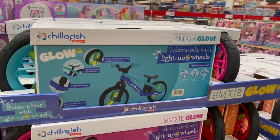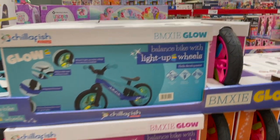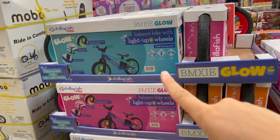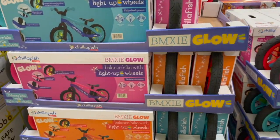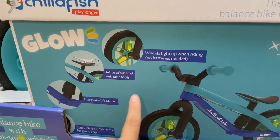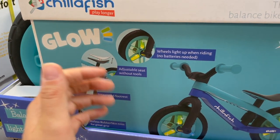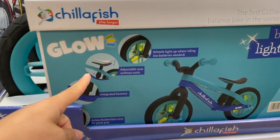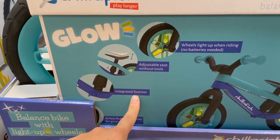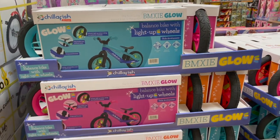I've actually heard great things about this brand called Chillafish. This is a little balance bike. You've got blue, pink, or orange to choose from. Wheels light up when riding — that's a winner. My guy would love that. It's an adjustable seat without tools, which is easy because trying to find an Allen wrench that fits is a pain. Integrated footrest and airless rubber skin tires for a great grip — that's also great because you can't get a flat tire. That guy is $60.